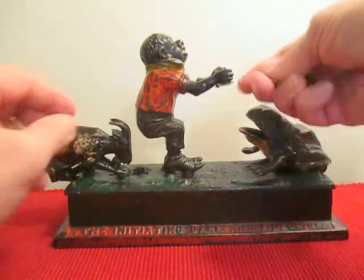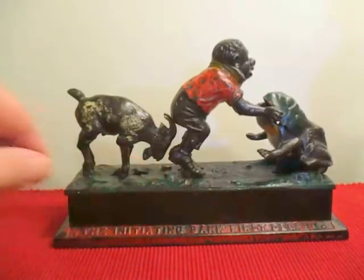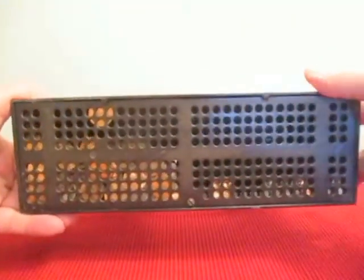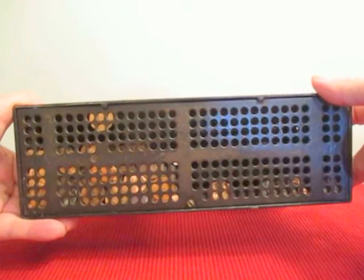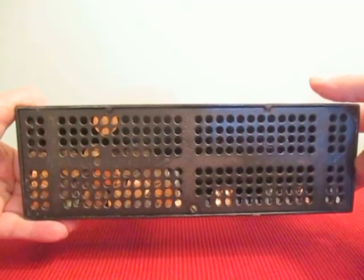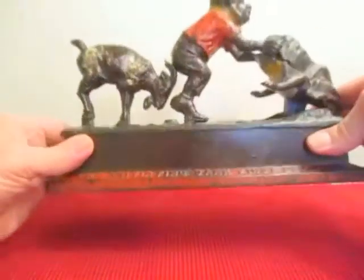This is the base of the bank — a lot of these don't have the base, it's missing on many examples. In order to empty it, you just unscrew this one screw at the base and then take the coins out.